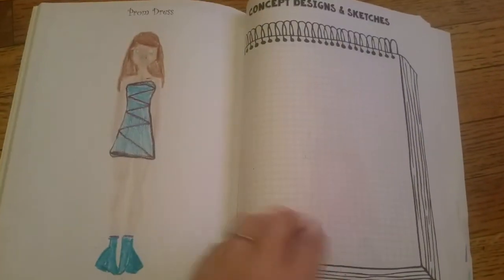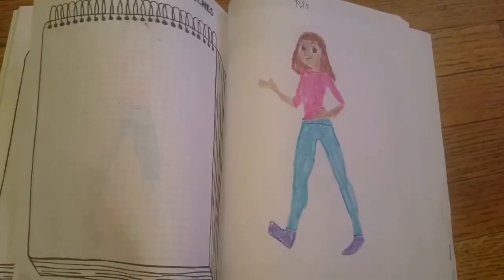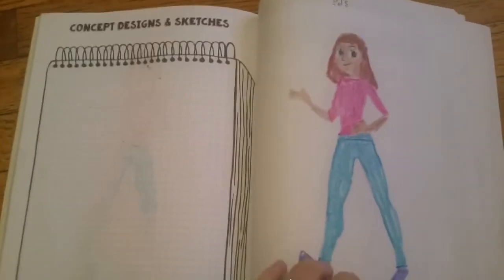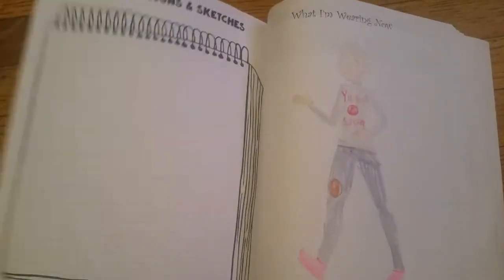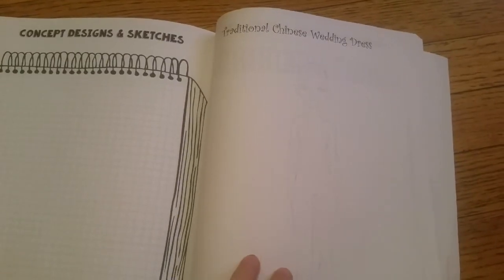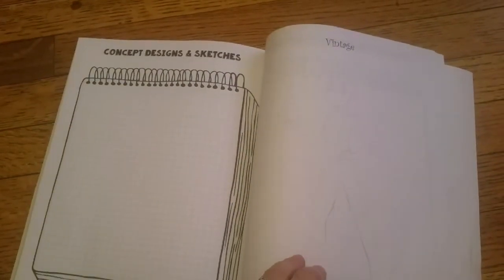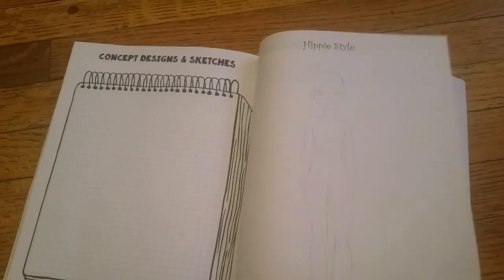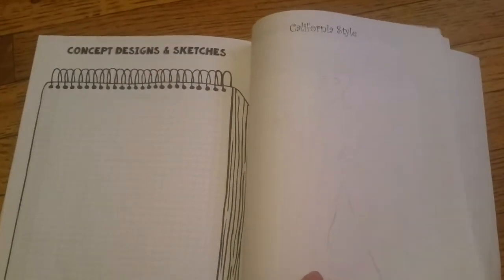Then there's 'my style' — what do you normally dress like, what would your fancy gown look like, prom dress, princess dress. My oldest daughter's been having a lot of fun just designing things. We went to the library and got some fashion history books. There's a farm girl section, a traditional Chinese wedding dress — so you're learning a lot of different things and getting into fashion design while having fun, which is really the theme of Fun Schooling Thinking Tree.